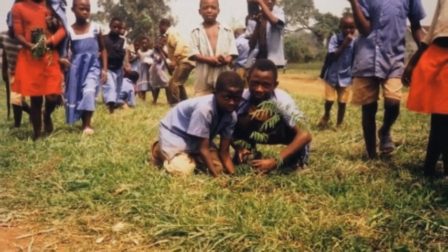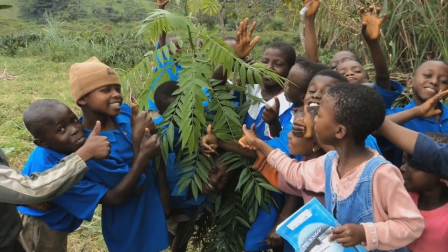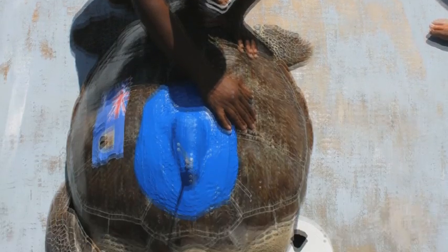The People's Trust for Endangered Species is an international conservation charity. We fund research all over the world and we run many monitoring programmes of species and habitats right on our doorstep.